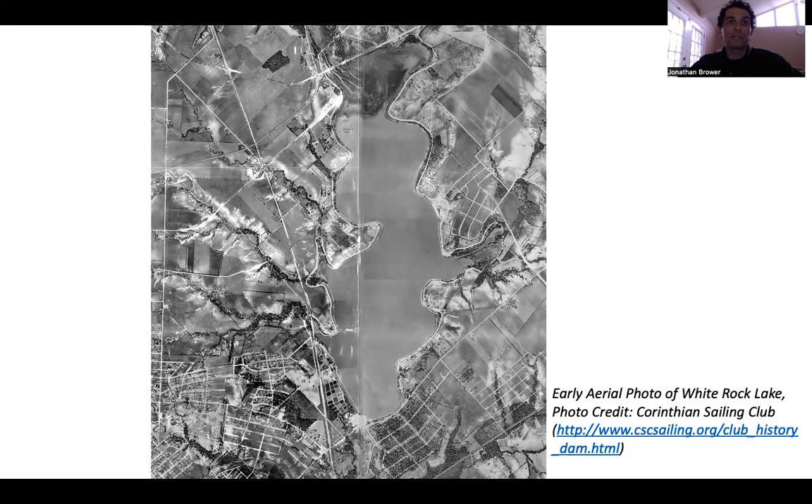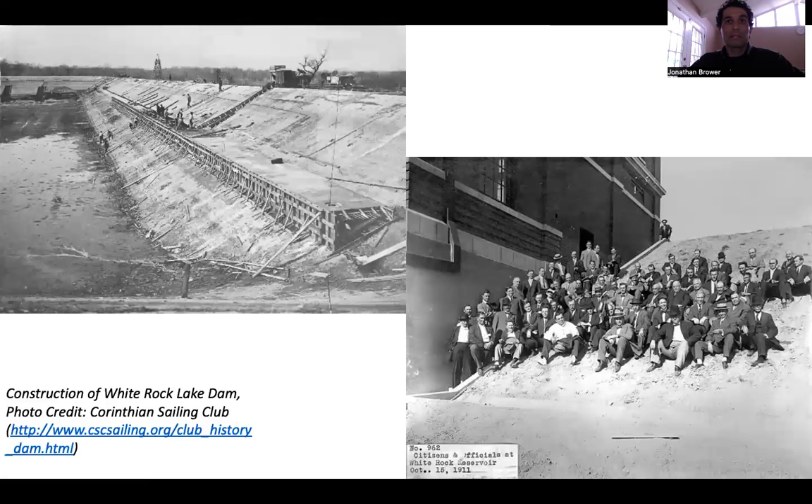Severe drought delayed the filling of the lake until 1914. The city of Dallas then purchased the land around the lake in 1919, and the lake provided water for Dallas until 1930, when the construction of Lake Dallas — what is now Lake Louisville — was completed. The land around the lake was transferred to the Park Department in 1929, and a 1,254-acre White Rock Lake Park was created, making the area purely recreational in function.